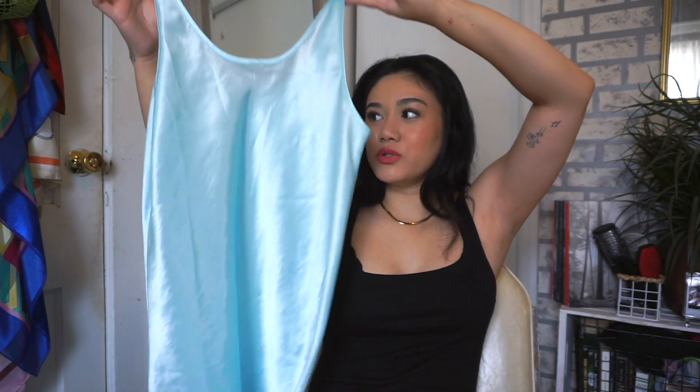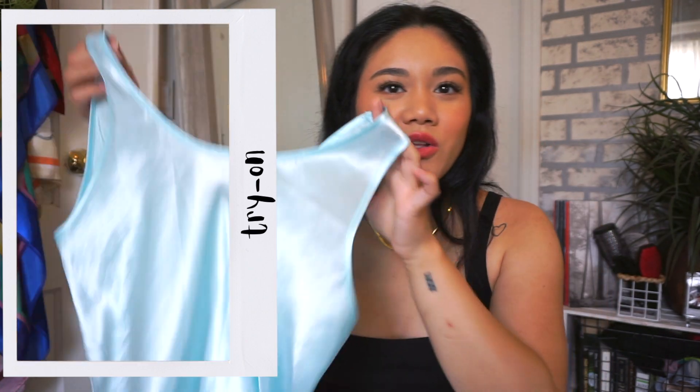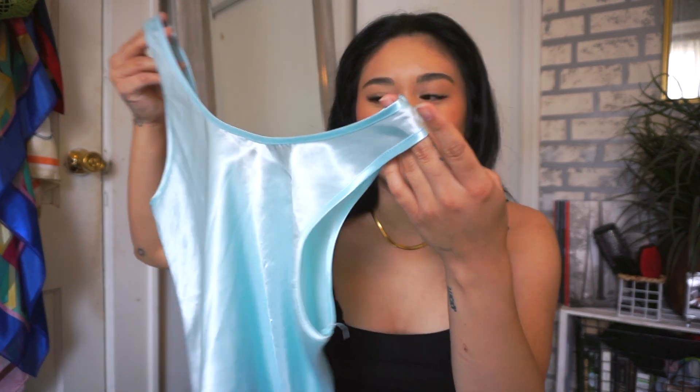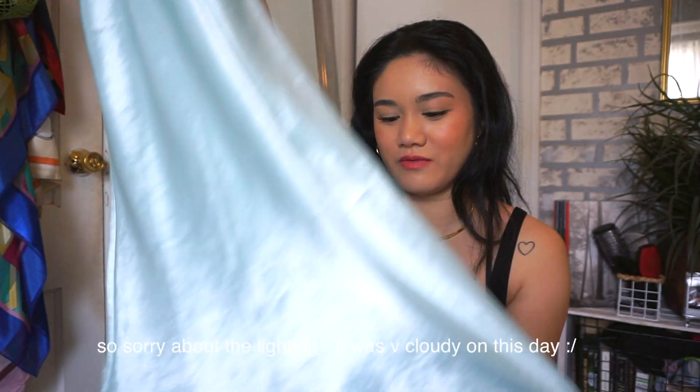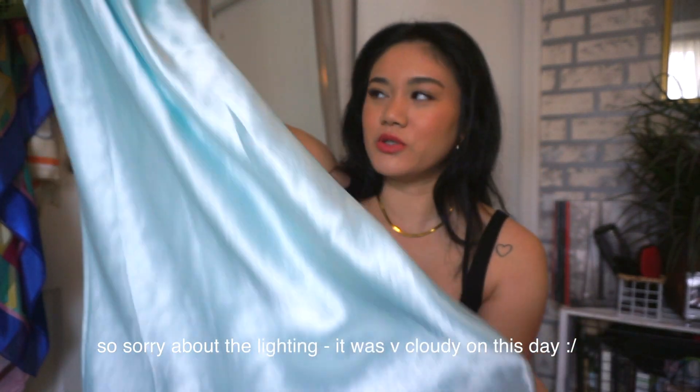Then I have this baby blue slip dress — it's pretty simple, doesn't really have a shape. It's really pretty, I love the color. It just reminds me of Cinderella. It's so flowy, comfortable, and breathable.